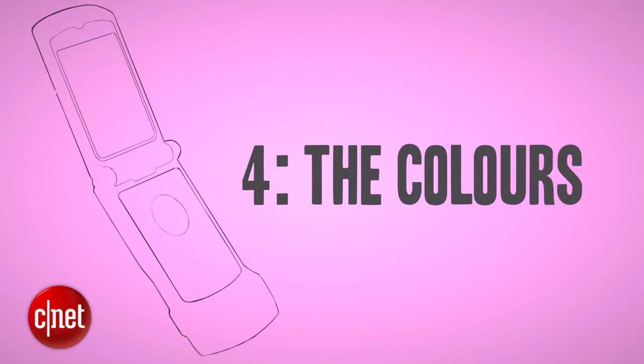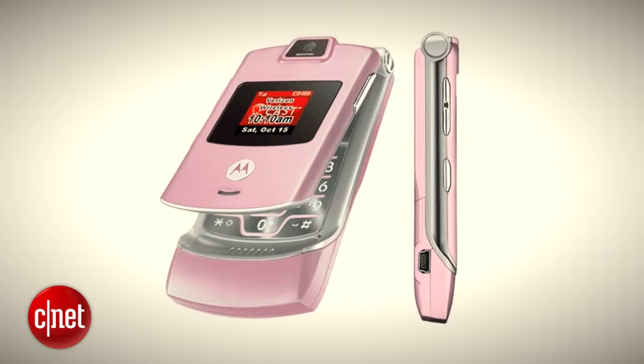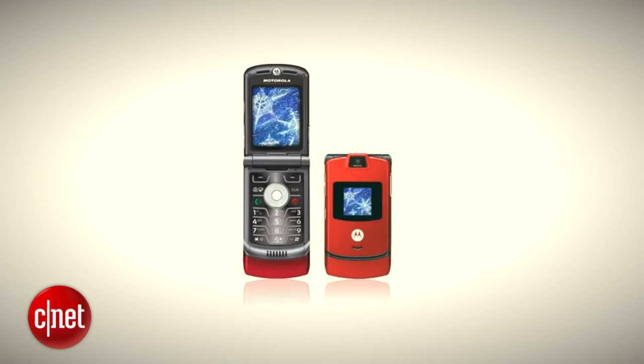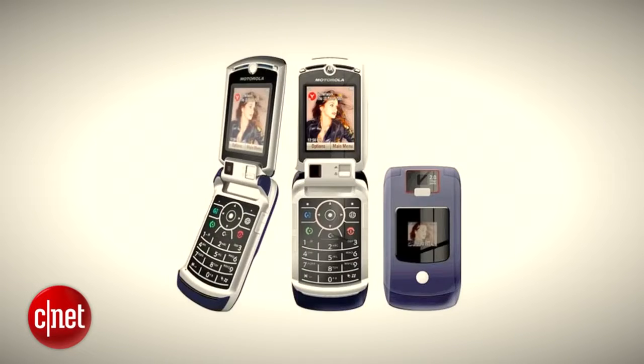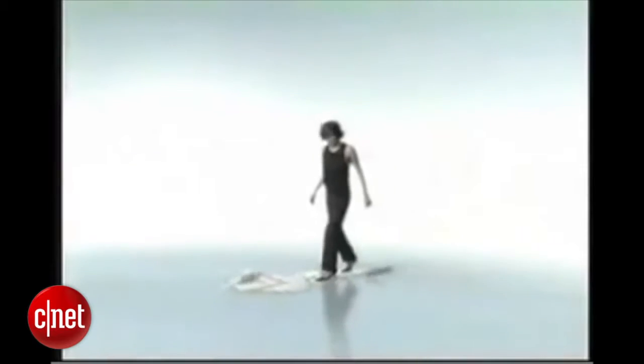Motorola knew it was onto a good thing, and made sure there was a RAZR for everyone — with an increasing parade of colours and patterns, designer models, charity models, and loads of variants with slightly altered hardware. The world quickly became flooded with Motorola's hit mobile.